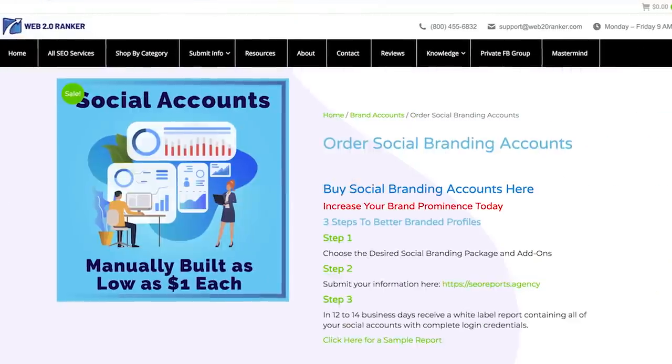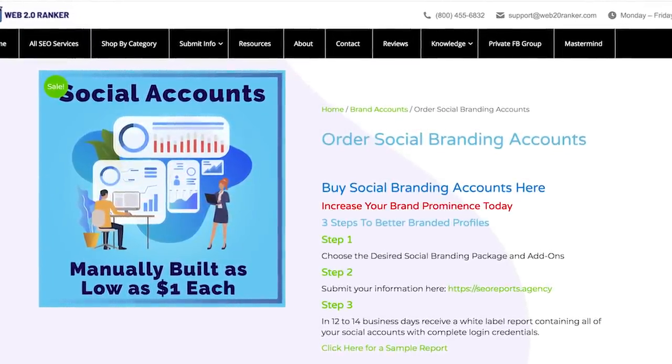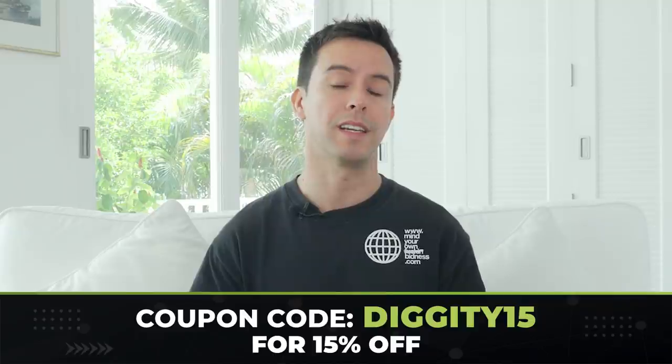Facebook, Twitter, LinkedIn, and YouTube are the essentials. But if you want to take things a step further, you can use a service like this from Web20 Ranker that's going to build out a ton of additional social accounts — accounts like Pinterest, Medium, Kickstarter, and Tumblr. It's super cheap too. I've left an affiliate link to the service in the description, and if you want to save 15% off, use the coupon code diggity15.